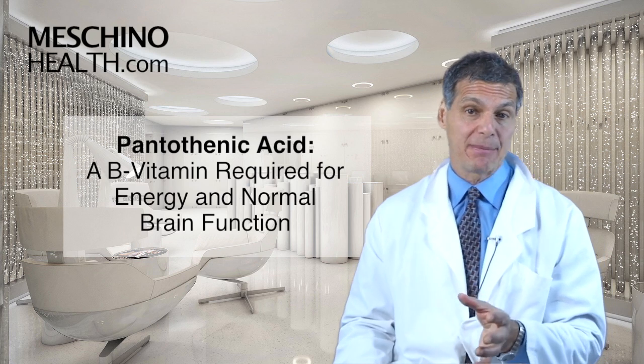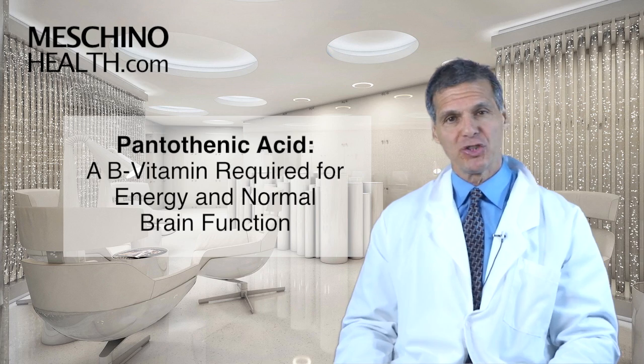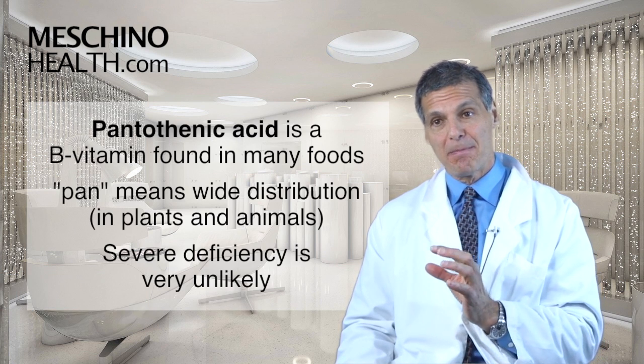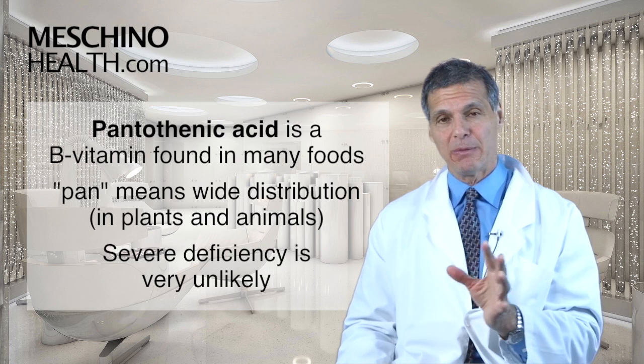Pantothenic acid — a B vitamin required for energy and normal brain function. Hi, I'm Dr. James Machino. The B vitamin pantothenic acid got its name from 'pan,' which means wide distribution in plant and animal foods.